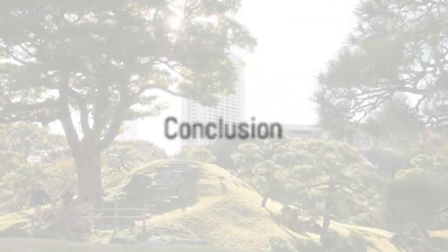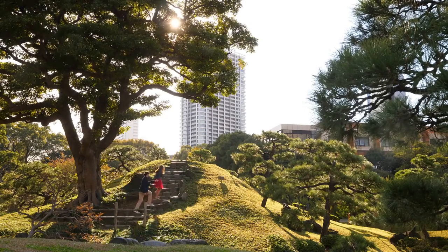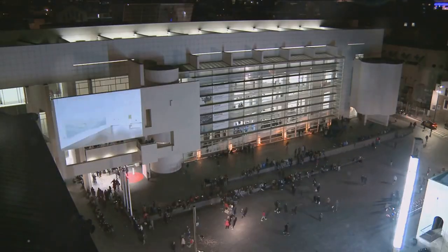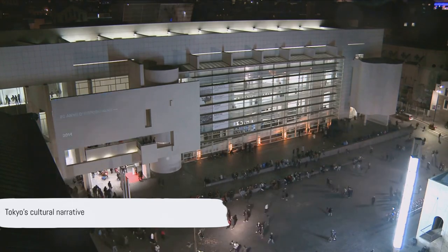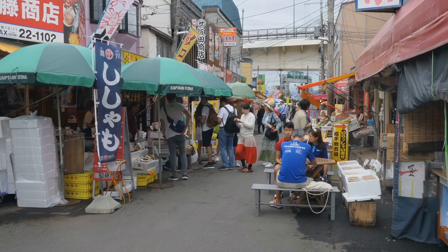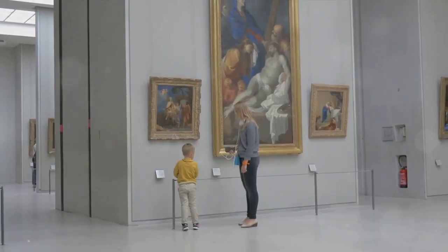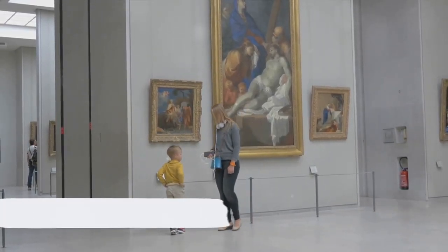As we wrap up our virtual tour of Tokyo's top museums, let's remember the timeless beauty of Japanese art at the Tokyo National Museum, the captivating history of the Edo Tokyo Museum, and the avant-garde exhibits at the Mori Art Museum. Each museum is a unique chapter in Tokyo's cultural narrative. Remember, a trip to Tokyo isn't complete without immersing yourself in its rich and diverse culture — and these museums offer the perfect gateway into this world. Until next time, keep exploring!